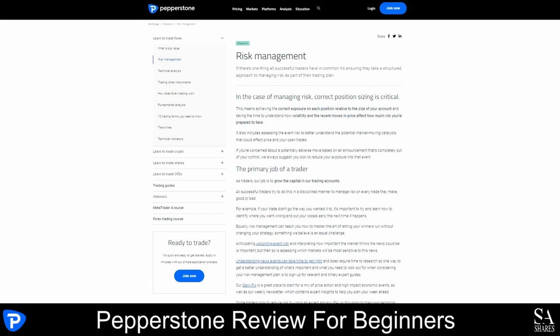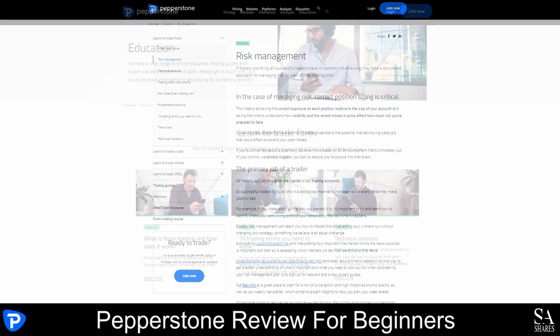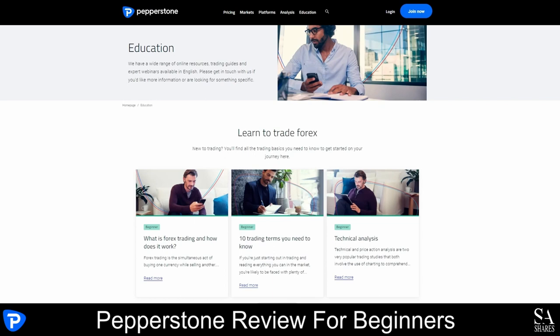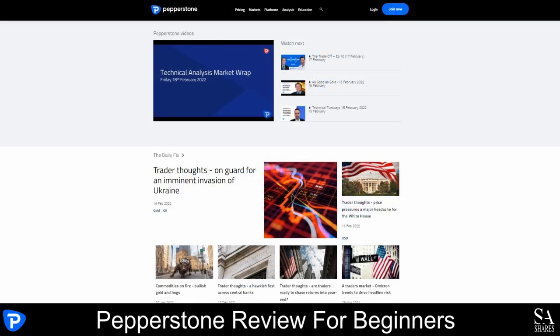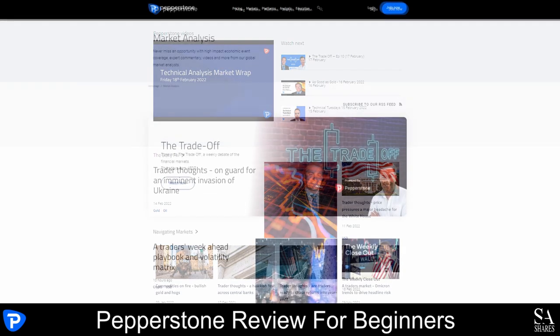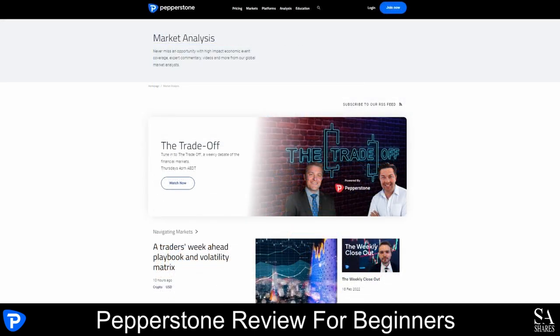Pepperstone also offers a broad range of third-party social copy trading platforms and research tools, including access to AutoChartist. There is also content from third-party analysts, and you can find trading ideas based on technical tools, and read high-quality market reports written by Pepperstone's research team. This includes reports about the technical analysis of various assets and the impact of major economic events.